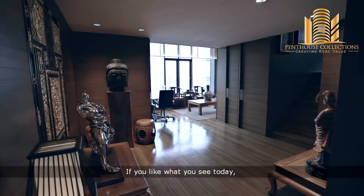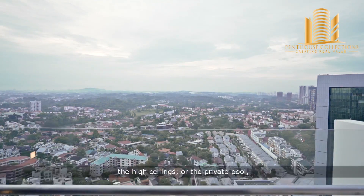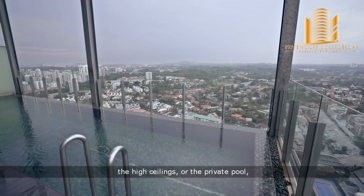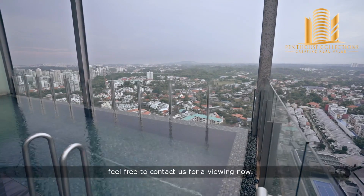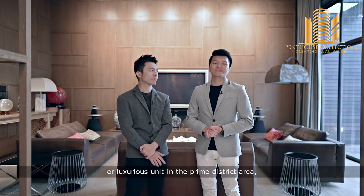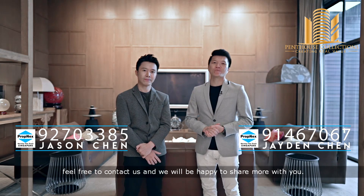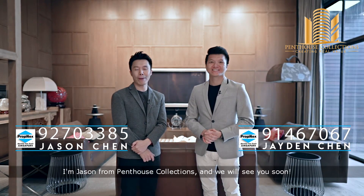If you like what you see today — be it the exclusive high-end living, the views, the high ceilings, or the private pool — feel free to contact us for a viewing now. And also, if you're having problems selling your penthouse or luxurious unit in the prime district area, feel free to contact us and we'll be happy to share more with you. Once again, I'm Jayden from Penthouse Collections, and we'll see you soon.